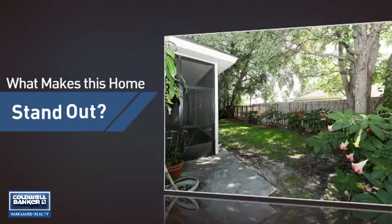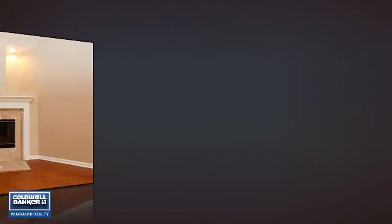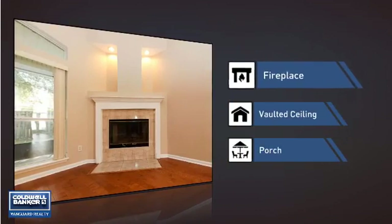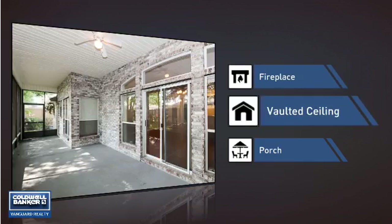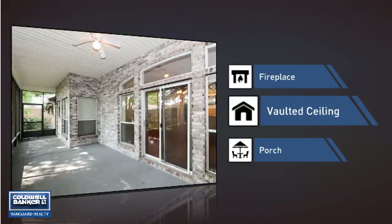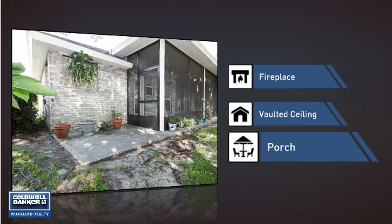But let's talk about what really makes this home stand out — like a fireplace for keeping you warm and cozy on cold winter nights, a vaulted ceiling for an elegant look that gives you a feeling of greater space, and a porch so you can enjoy some fresh air while reading your favorite book.